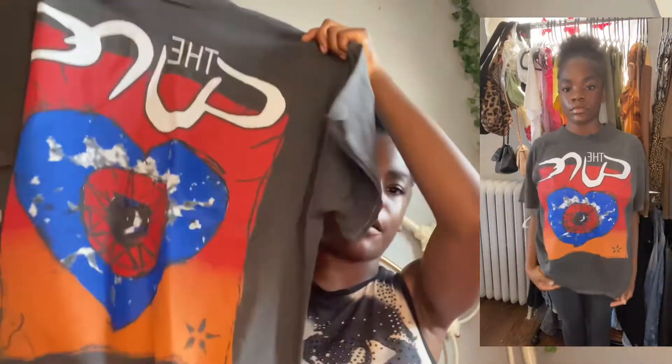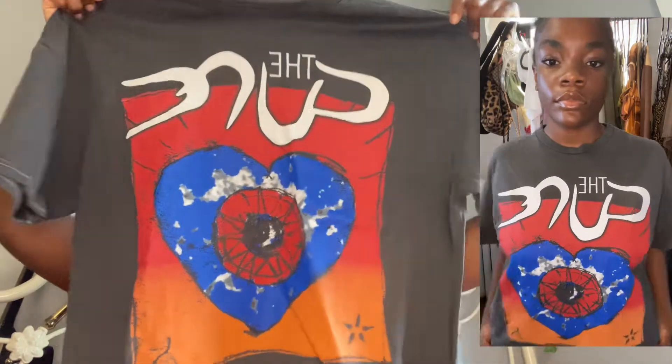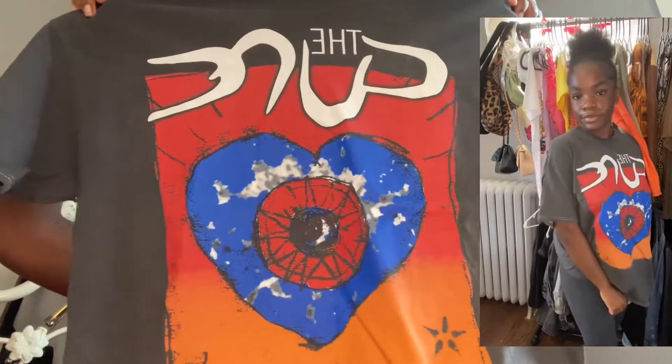The next graphic tee I got was this Cure graphic tee. It's a little oversized — not as long but more wide — and it says The Cure in this dark gray color. It's really really cute. I don't have a graphic tee like this so it's nice to add a unique one to my collection.